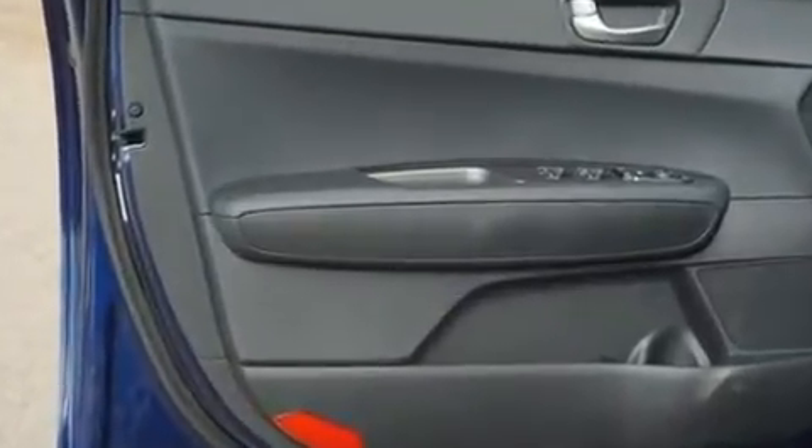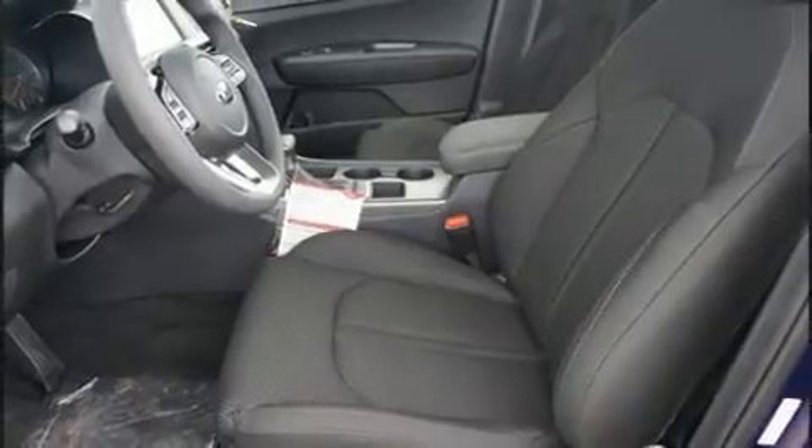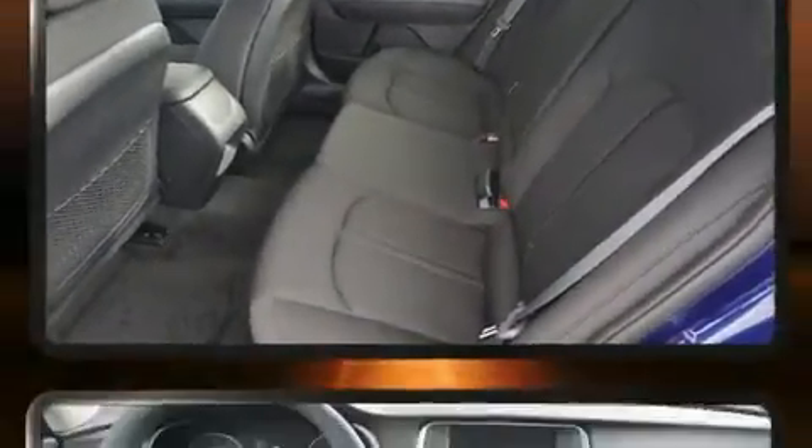It distinguishes itself from the competition with features such as delay off headlights, turn signal indicator mirrors, blind spot sensor, remote keyless entry, and air conditioning.